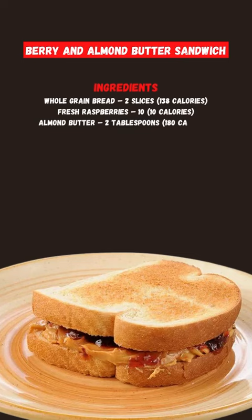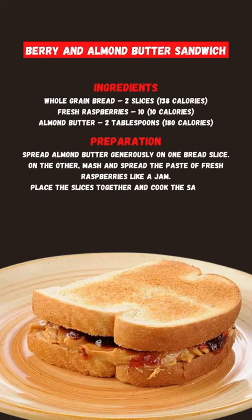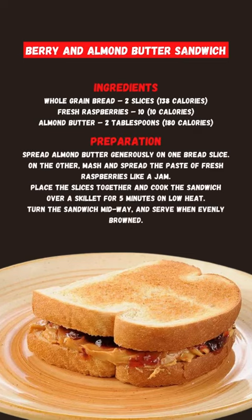Berry and Almond Butter Sandwich: Berries contain antioxidants, and almond butter offers many health benefits. This 318-calorie sandwich is another good diet choice. Raspberries are rich in antioxidants and polyphenolic substances that can help in reducing the prevalence of obesity.